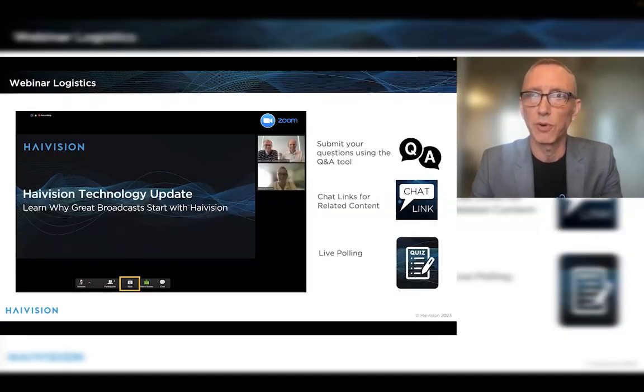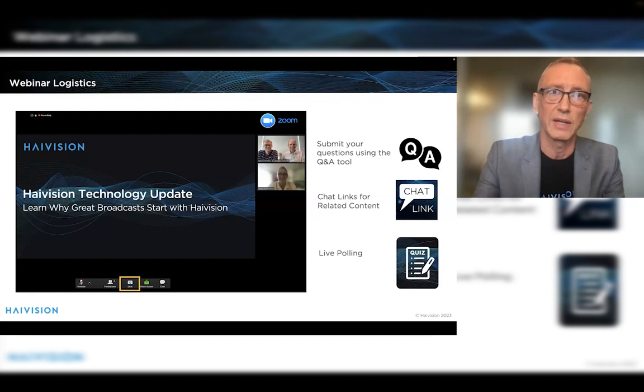Just a few notes before we begin on the logistics. We will be taking questions, and we have some people in the background there to answer your questions, so please use the Q&A tool at the bottom of the screen. Also, you will notice from time to time a little chat link icon — we are putting links to related and supplementary content in the chat. There may be interesting links available, and we will be using the live polling tool for a little quiz later on where you'll have a chance to win surprises.